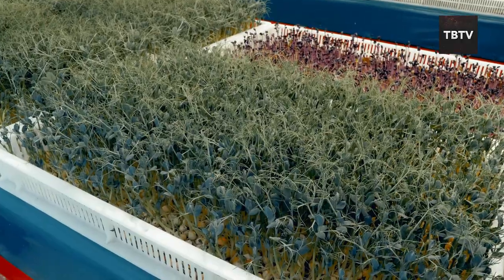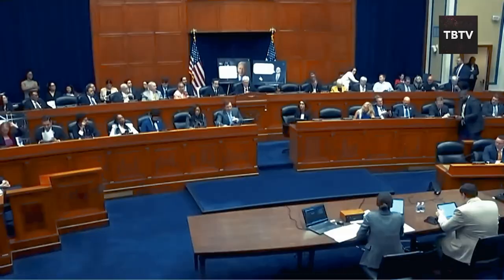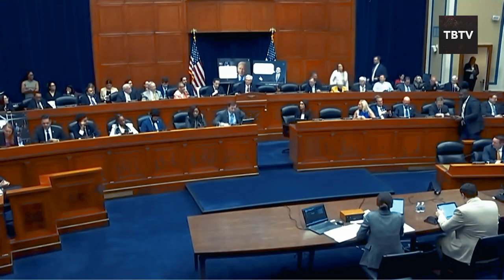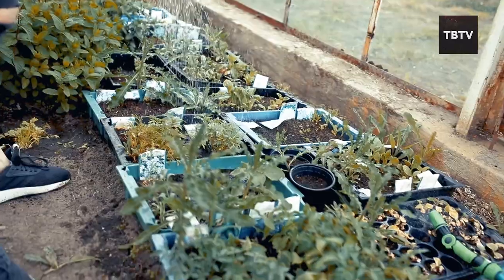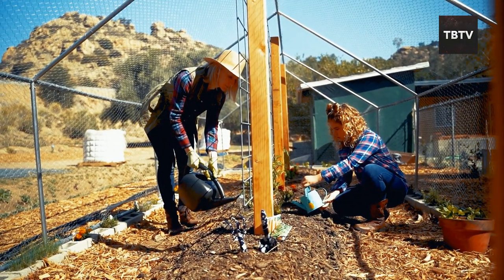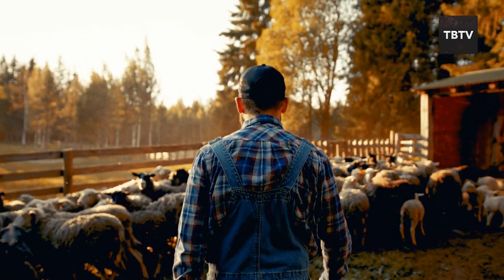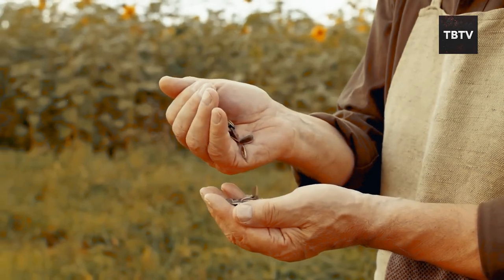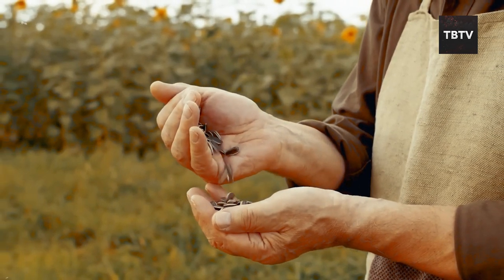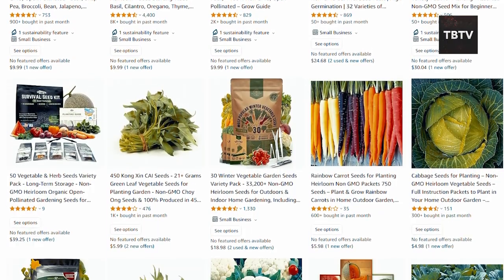Here's the crazy part — the very act of gardening might soon be under attack. The government is pushing for regulations on backyard gardens, claiming it's for environmental protection. They want to register your garden and control what you plant. Remember when some states restricted buying seeds during the pandemic? My advice: don't wait. Stock up on survival seeds before stricter regulations kick in. Sites like Amazon are still your best bet for acquiring a good variety.